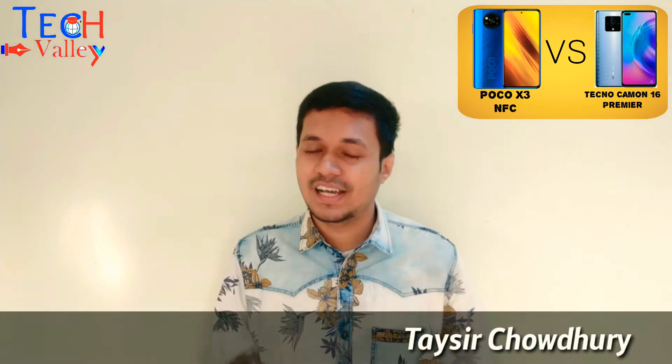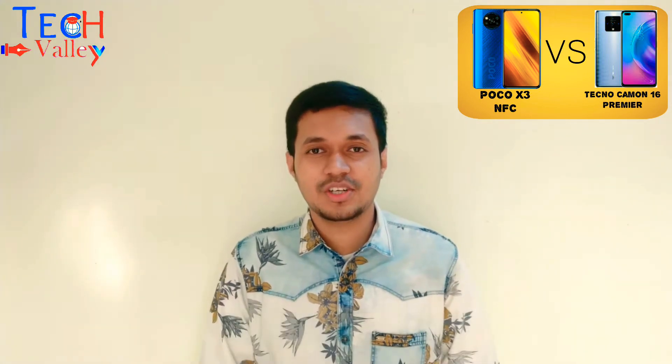You are watching TwentyTech. Stay with us and let's start the review.